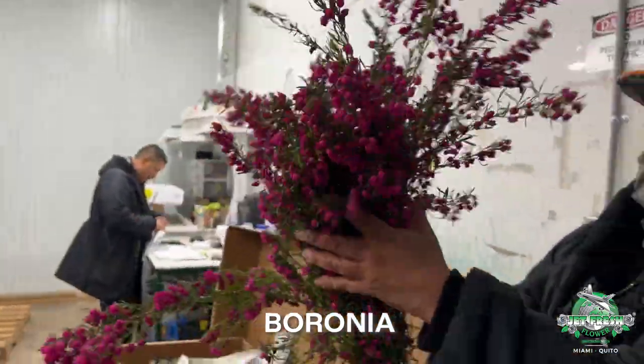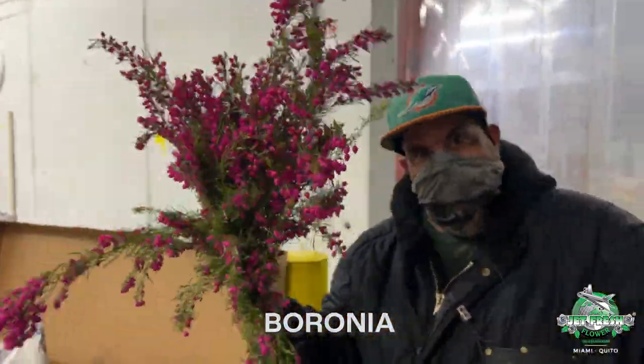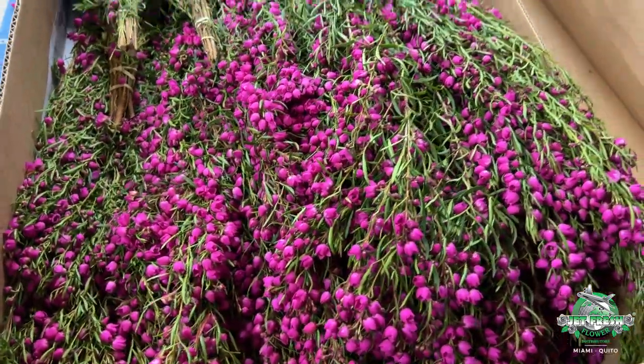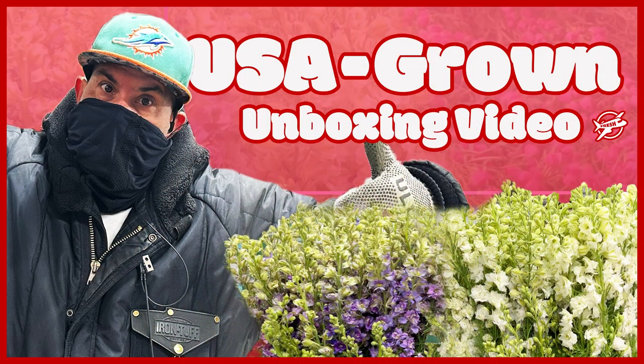Really nice, man. Thank you Carlos, thank you for showing the people the USA grown this week. Give us a call: 305-499-9144. Sales at JeffFreshFlowers.com. Get fresh at the tip — you can find them on the internet.